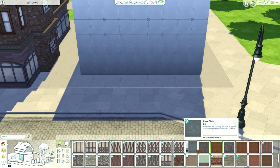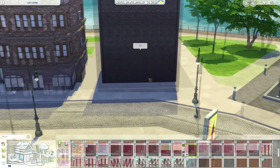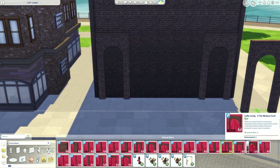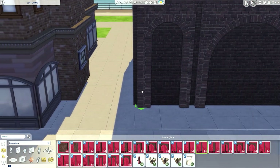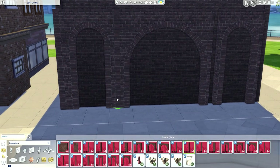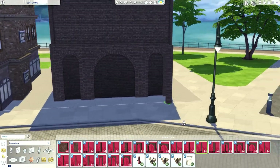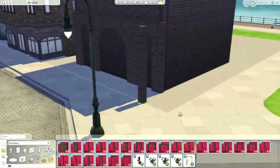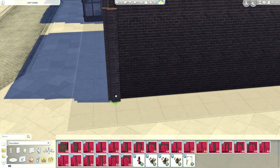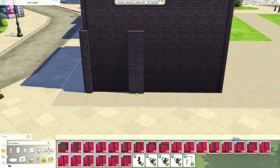Welcome to Loft Living, my loves. Loft Living is an old fire station using lots of custom content. By the way, these arches are from Peacemaker - I love these. These were probably the first things I ever used from Peacemaker and I used to love using these, so they made perfect sense to use on an old fire station. I got lots of inspiration from fire stations in Boston.